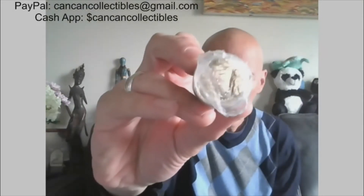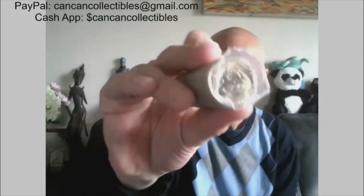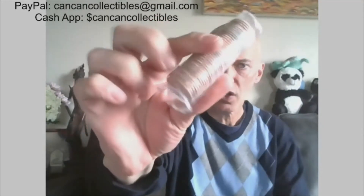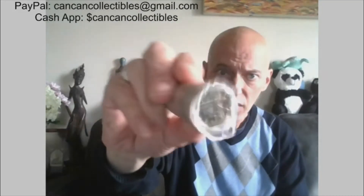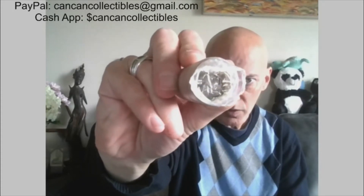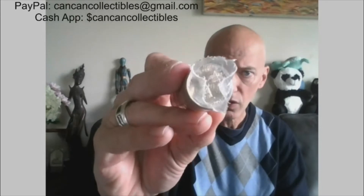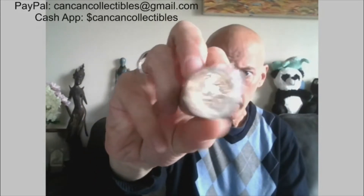Here is the Ohio, the California, and the New York. Each one of these three OBW quarter rolls are all toned enders — they're golden on the ends. They're all Denver minted, and these will be the first three lots. They are OBW rolls of quarters.